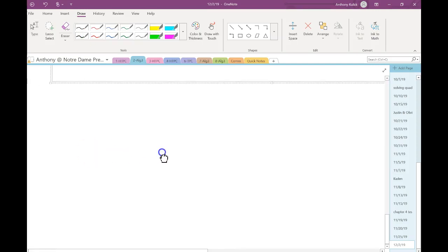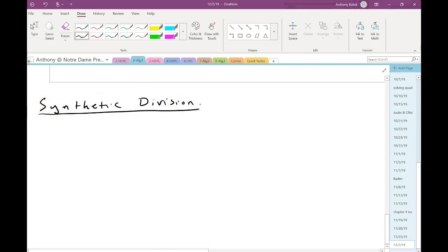The first new topic we're going to look at is using synthetic division. Synthetic division is another way to do polynomial division — really it's a shorter, faster, and easier way to do polynomial division.